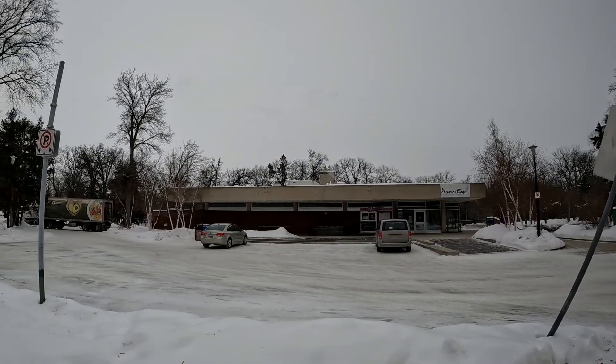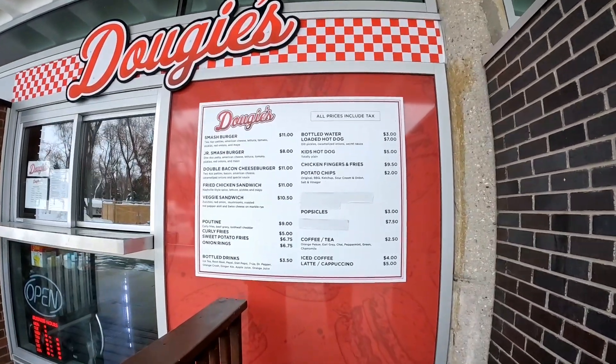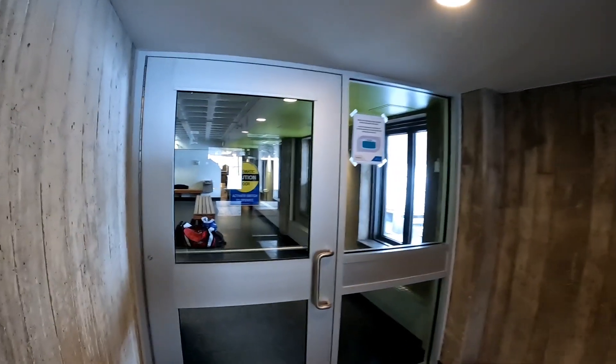They've got two restaurants — one called Prairie Edge and another one called Dougie's. Got a nice-looking menu. Would be good to grab some food and have a picnic in the summer, but I'm just going to change into my skates now and get on the ice.